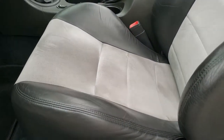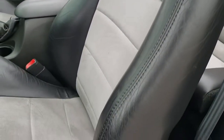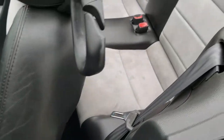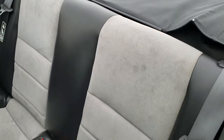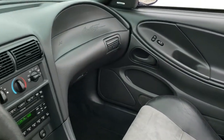Inside, the Cobra package gives you the dark charcoal and light gray suede and leather seats. This is a power driver seat — there's your power button right there. The back seats are very clean as well — no rips, no tears. This car has never been smoked in. Very, very clean. Headrests are in nice shape.